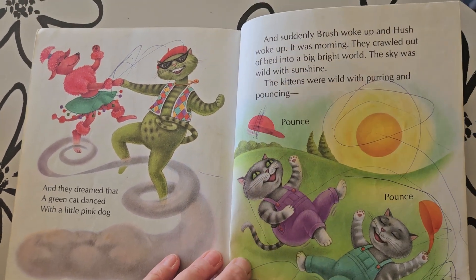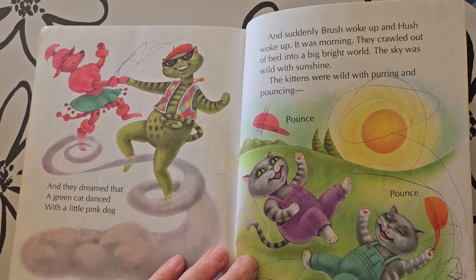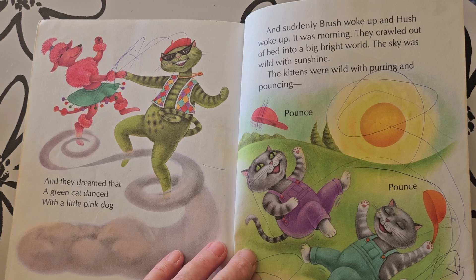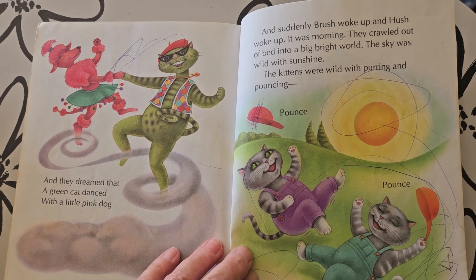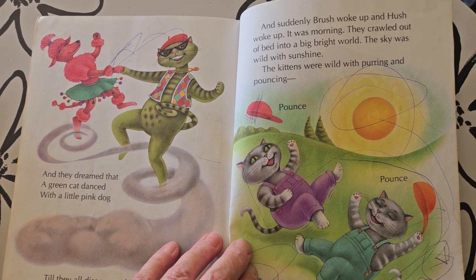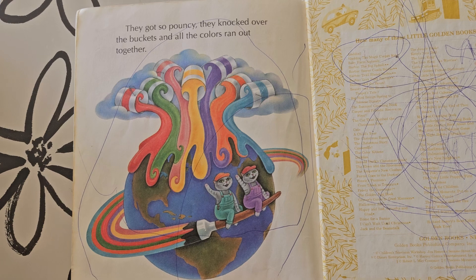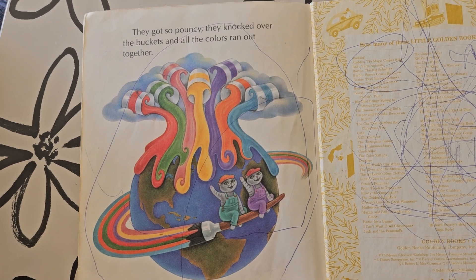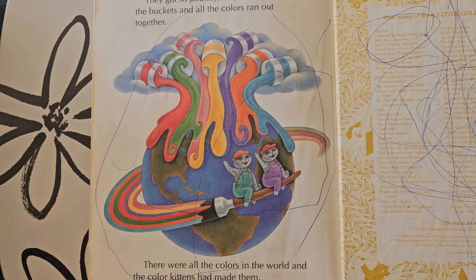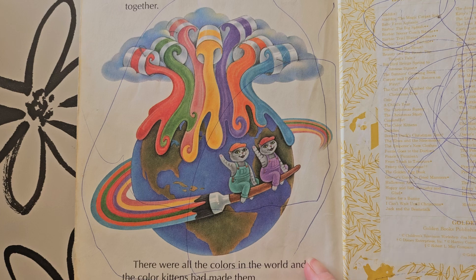And suddenly Brush woke up and Hush woke up. It was morning. They crawled out of bed into a big bright world. The sky was wild with sunshine. The kittens were wild with purring and pouncing. Pounce, pounce, pounce. They got so pouncey, they knocked over the buckets and all the colors ran out together. There were all the colors in the world and the color kittens had made them.